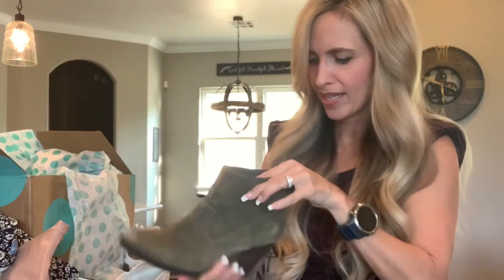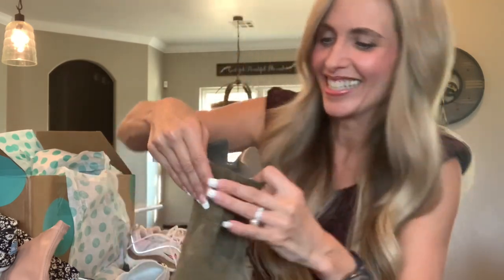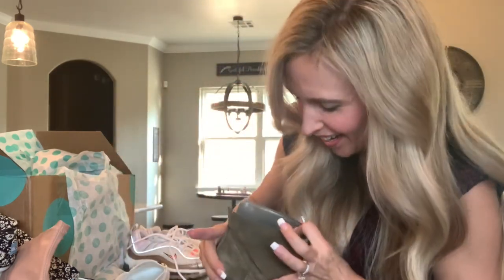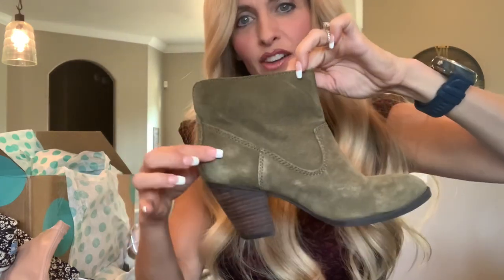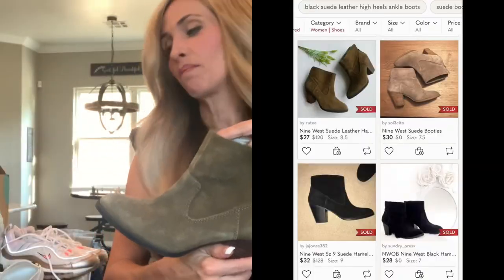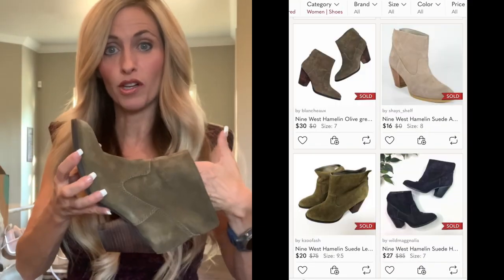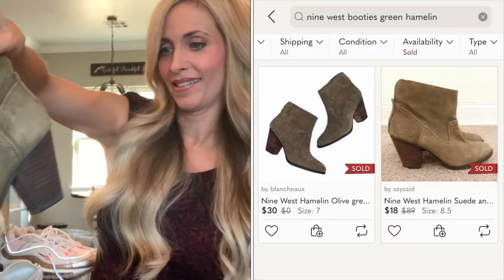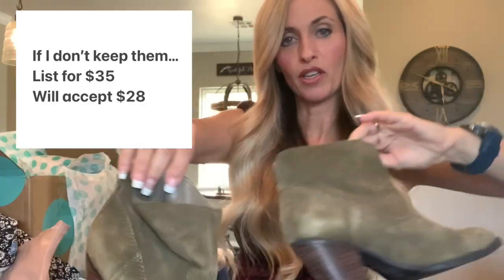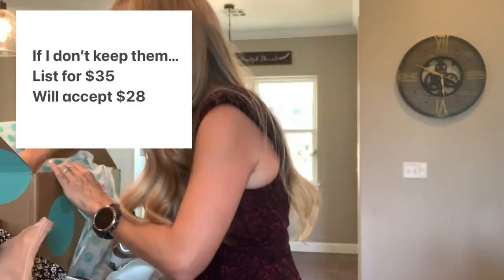Oh, I like these — these are pretty. If these are my size, that could be a winner for me. And they are my size. They are Nine West, suede, olive green. I might keep these. There's definitely a value to that — these would probably be $100 if I went out and bought them, so that's a saving. Super cute. I'll try them on but I think those would be great for me for fall.